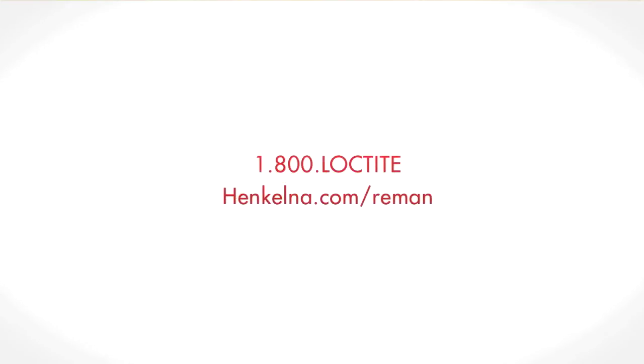For more information about remanufacturing solutions from Henkel, contact us by phone at 1-800-LOCTITE or on the web at henkelna.com/reman.